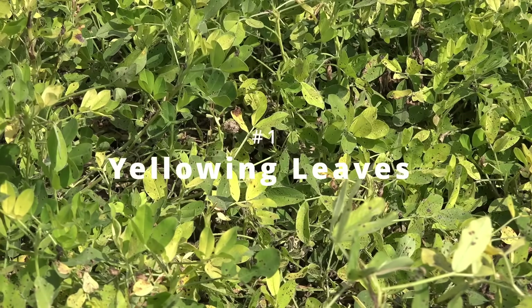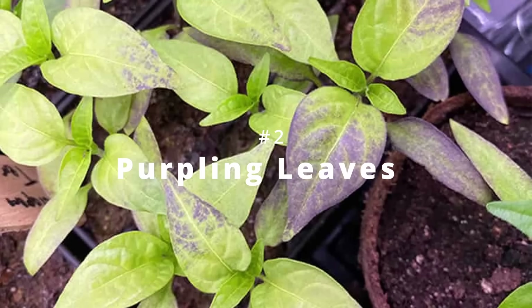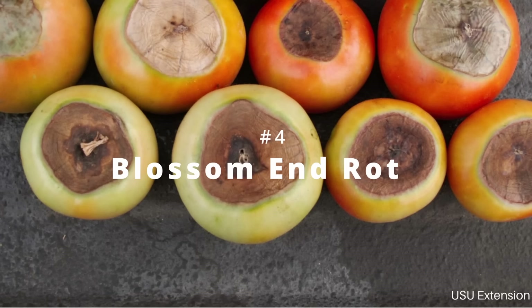Number one is yellowing leaves — that's nitrogen, possibly. Purpling leaves could be something like a phosphorus deficiency. Yellow veins could be something like iron or magnesium. Blossom end rot we know could be calcium.